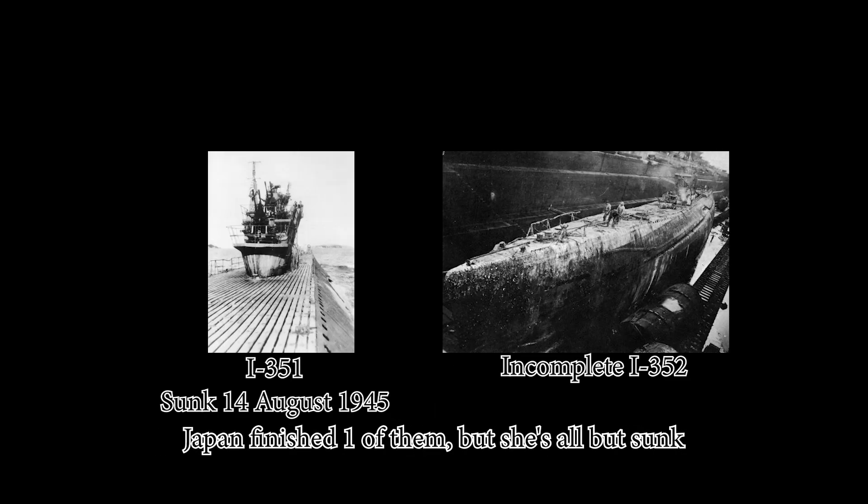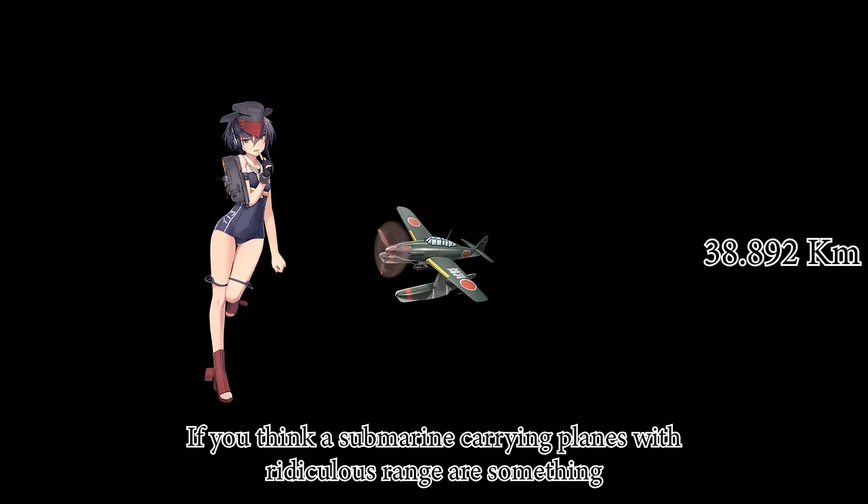The Senhou subs were built to carry fuel — that's it. Japan finished one of them but she was ultimately sunk. If you think a submarine carrying planes with ridiculous range is something, you ain't seen nothing yet.